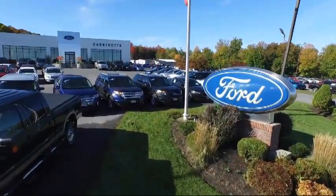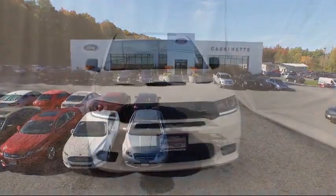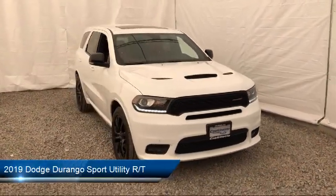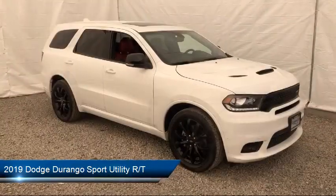Welcome to Cascanette Ford, and here's a look at another one of our great vehicles from our extensive inventory. It comes equipped with a tow package, Sirius XM satellite radio, power sunroof, and tire pressure monitoring system.